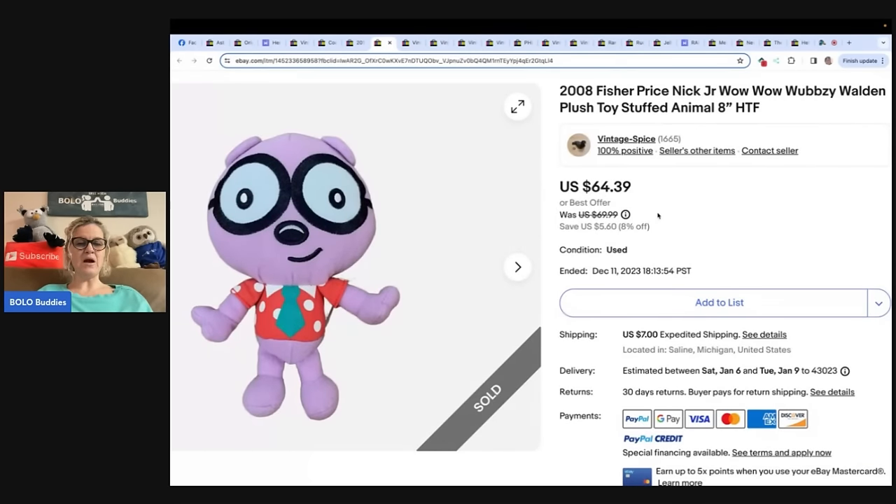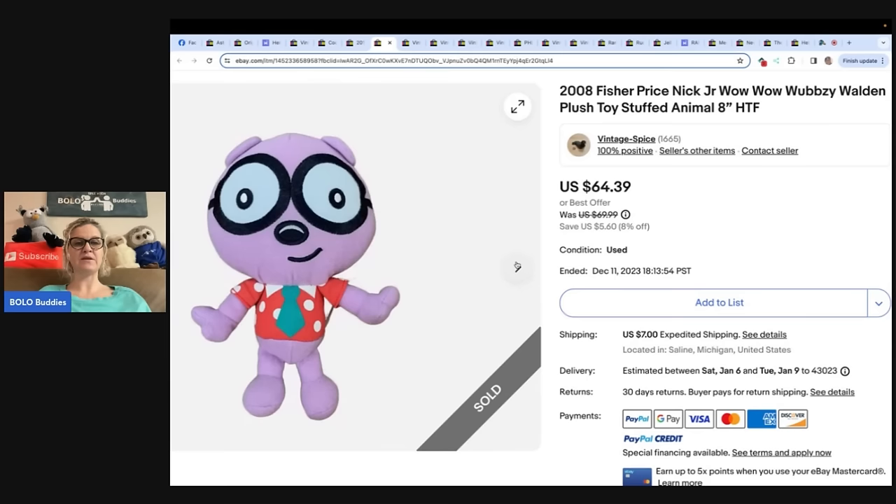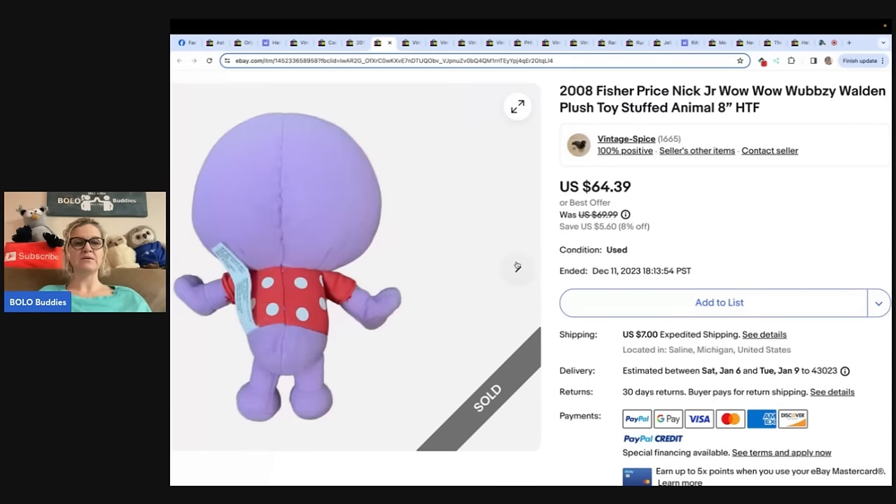I got this in a buyout for $1.50 and took a best offer of $40 because I knew I priced it high. eBay store Vintage Spice — she is also Vintage Spice on YouTube and has really awesome 'what sold' videos, so check her out. It is a 2008 Fisher-Price Nick Jr. Wow Wow Wubzy Walden plush toy stuffed animal, eight inches, hard to find. She took a best offer of $40 on that.